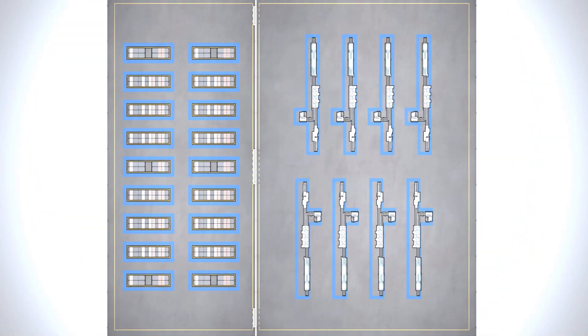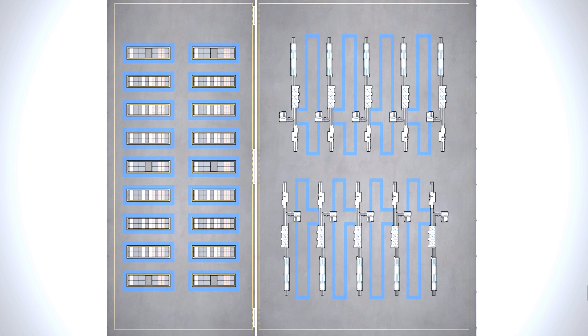Especially in manufacturing businesses, there is a frequent need for change in workflow and machinery layout. Whenever you have such a need, you can update the new routes and workspace with only a few simple steps.